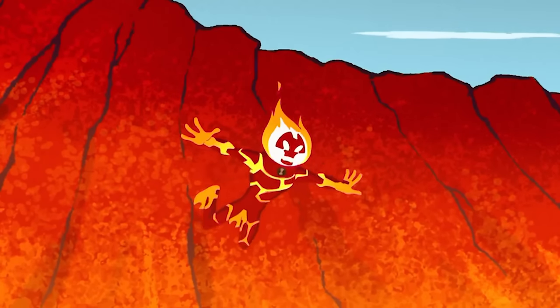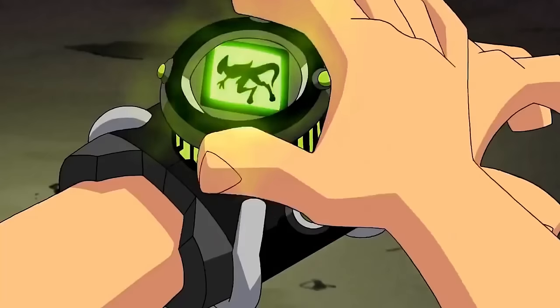Today I want to examine all the transformations from the original series and rank them, because I'd love to explain how a random kid can survive molten lava — I can't even survive a tan. First up we have the alien Heatblast — I'm pretty sure this is his first hero form.